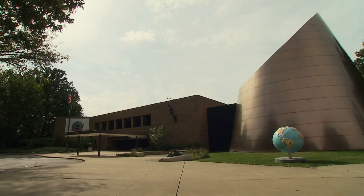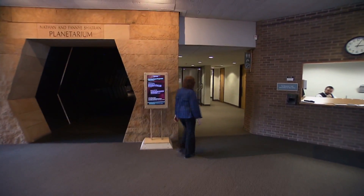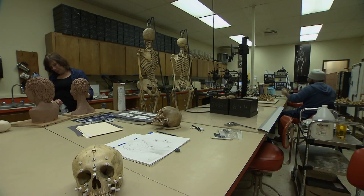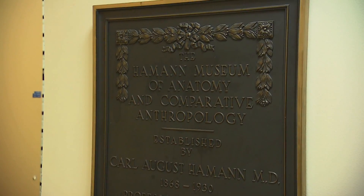My name is Linda Spurlock. I work here at the Cleveland Museum of Natural History, and I'm the Director of Human Health. Right now we're sitting in the main osteology lab of the Physical Anthropology Department here at the Natural History Museum.